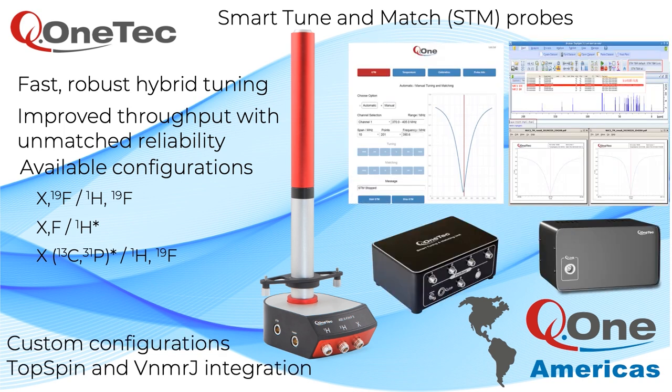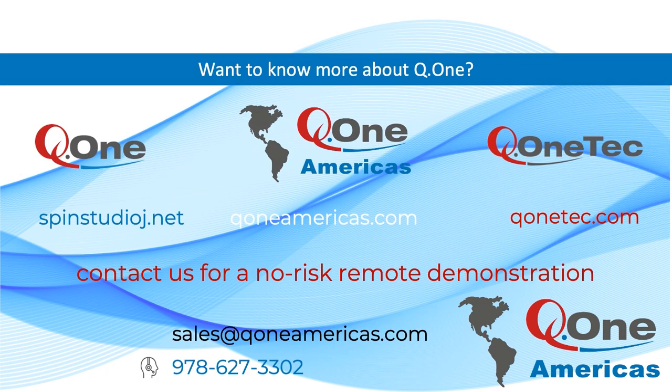Q1 STM probes have a patented hybrid tuning mechanism, which means faster tuning for improved throughput and unmatched reliability. Q1 offers their 400 megahertz instrument with STM probes in three configurations: a two-channel probe with fluorine tuning on both X and H channels for maximum flexibility, or fluorine detection isolated to the X or H channel to maximize H sensitivity or to maximize carbon and phosphorus sensitivity. Q1 Tech STM probes are also integrated into Topspin and VNMRJ for improved performance and throughput for existing installations. Our websites have additional info and we're happy to provide remote demonstrations with your samples. Please contact us by phone or email.